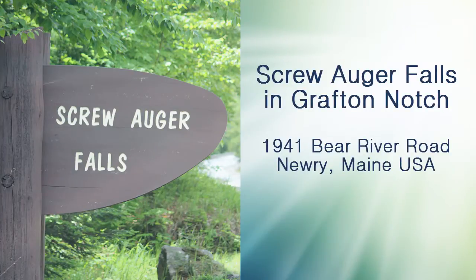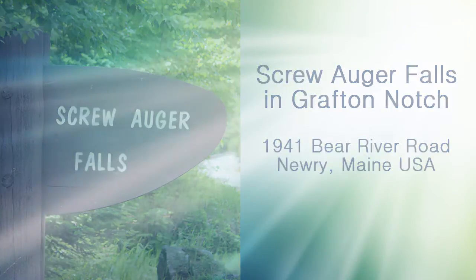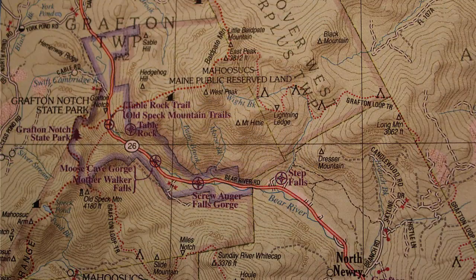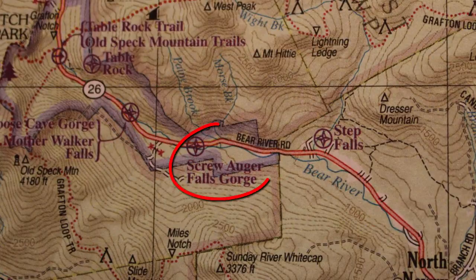Screw Auger Falls is located in Grafton Notch State Park, right about a two-hour ride from Portland. If you look at the main gazetteer, you can see that Route 26 runs right through the middle of Grafton Notch State Park. In that neck of the woods, Route 26 is called Bear River Road because the road runs right along the Bear River, and right here is Screw Auger Falls.